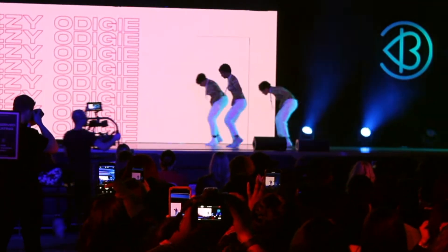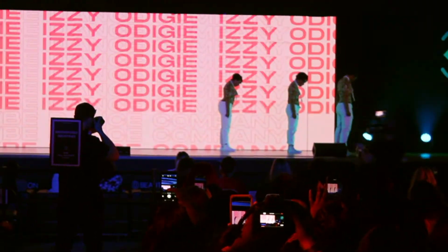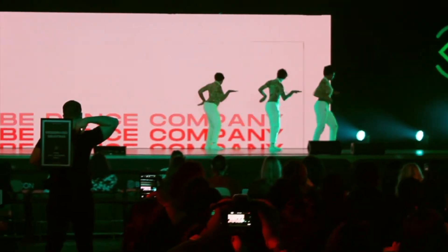This was the main stage where all the live panels were. I had to stop and watch this performance — these dancers were amazing.